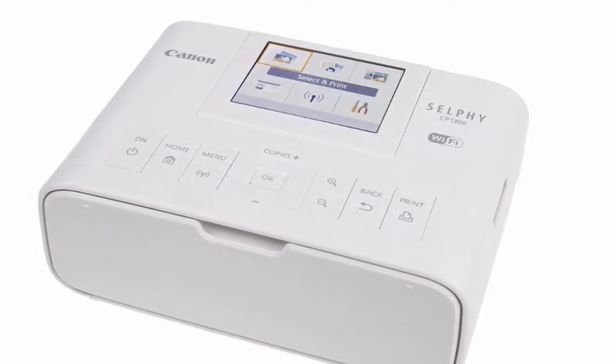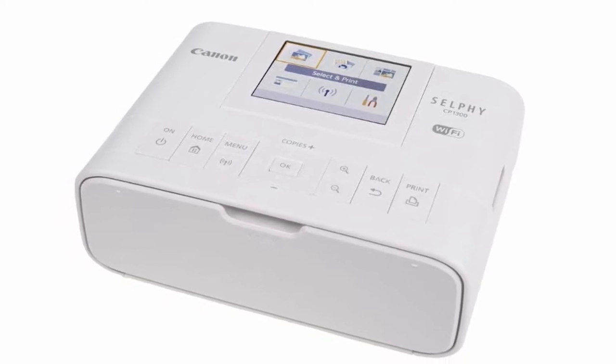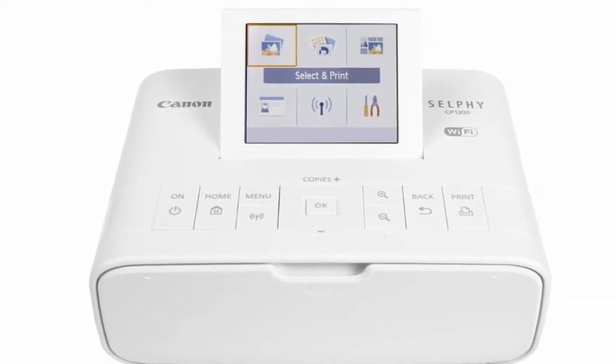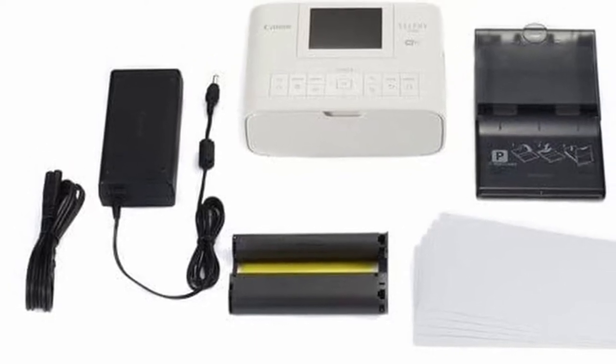Despite its usefulness, some reviewers found it a bit slow. The Selphy CP1300 is nevertheless quite portable, despite not being as small as some of its competitors such as the HP Sprocket 2nd Edition. However, in order to use this device anywhere, you will need to purchase the battery pack separately.